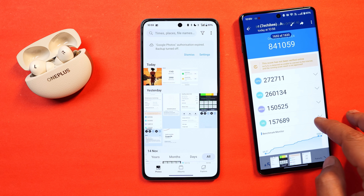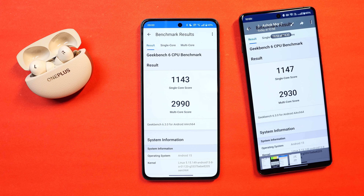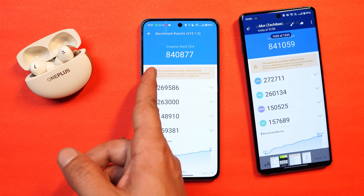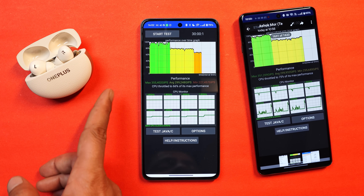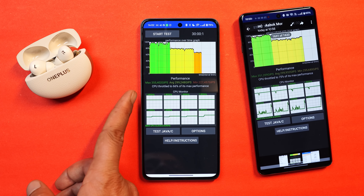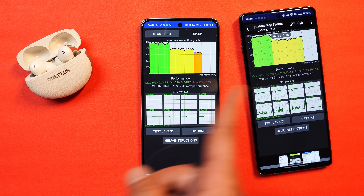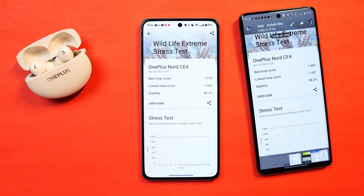Now let's look at the performance and benchmark comparison. The previous build results are on the right-hand side. Geekbench scores are almost identical with not much difference. With Antutu on the latest build, scores are slightly lower but not a huge difference. We did see more throttling on this build - previously maximum CPU throttled to 75%, here it's 66%. Average GIPS on both builds is almost identical at around 299,000. With Wildlife Extreme Stress Test, scores and stability are almost identical at 98% stability.